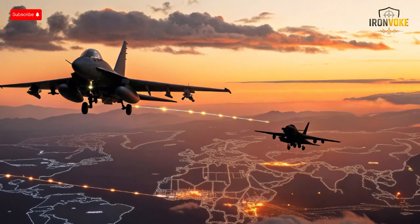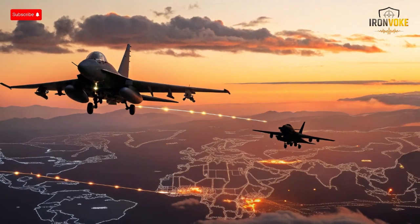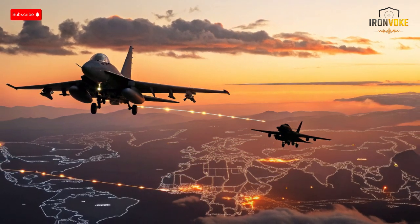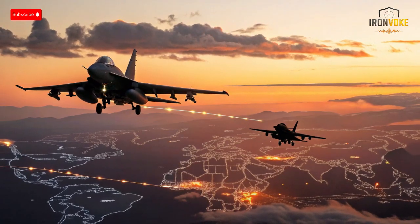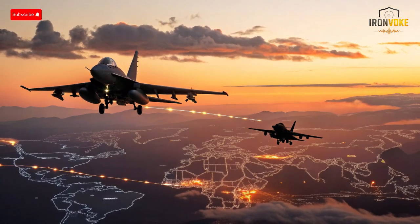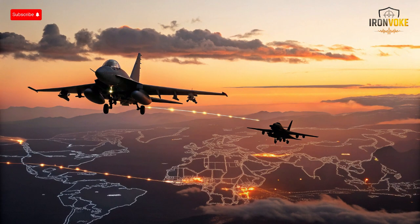Ultimately, this technological race demonstrates how advancements in aerospace engineering, avionics, and stealth are shaping the future of aerial combat. As both countries continue to refine and upgrade these platforms, the competition will only intensify, driving further innovation. Understanding the strengths and limitations of each aircraft provides a window into the evolving dynamics of modern airpower and the strategic choices shaping global defense capabilities. If you found this comparison insightful, hit that like button, subscribe for more in-depth military tech analyses, and turn on notifications so you never miss our latest content on advanced aviation and defense technology.